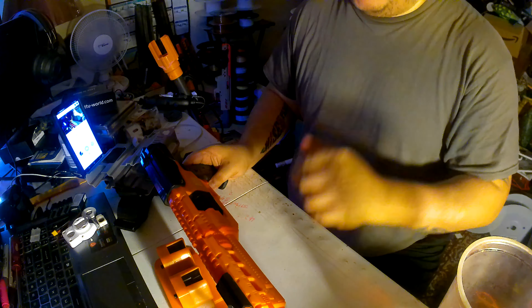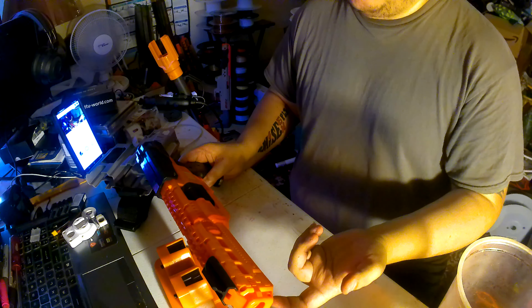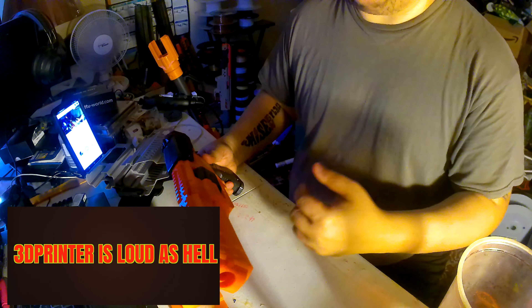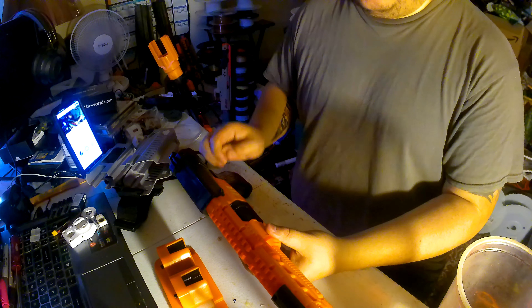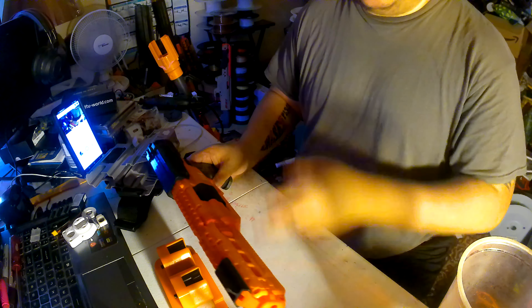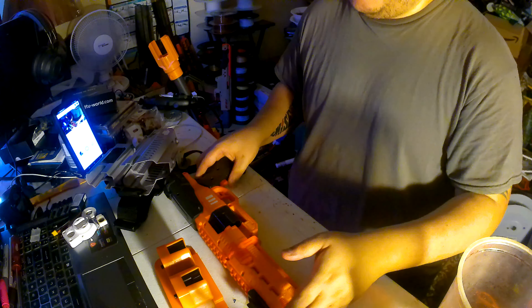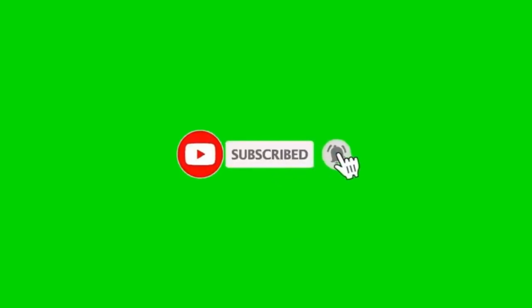Subscribe to my channel — my goal is to hit at least a hundred, and for me I'm just doing this as a hobby, but if I hit that thousand mark it might change. Put a comment down if you liked the video, subscribe, hit the notification bell, and also follow me on Instagram at Ballistics Foam Armory. Alright folks, I'm Chef and I'm signing off.